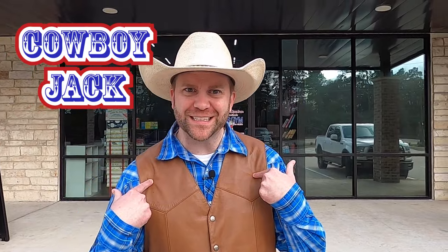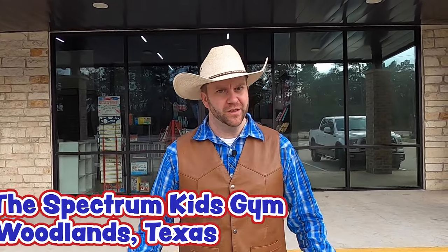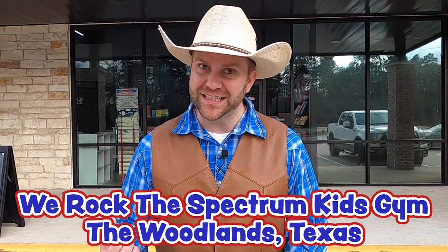Howdy Cowboys and Cowgirls! I'm Cowboy Jack and today I'm really excited. Do you guys see where we're at? Take a look up there. We're at We Rock the Spectrum Kids Gym in the Woodlands, Texas. It's gonna be a whole lot of fun. There's a lot of activities for us to check out inside, but more importantly, we're gonna learn about our senses. When people talk about senses, they always say we have five of them, but there's actually seven — and we may even talk about an eighth one.